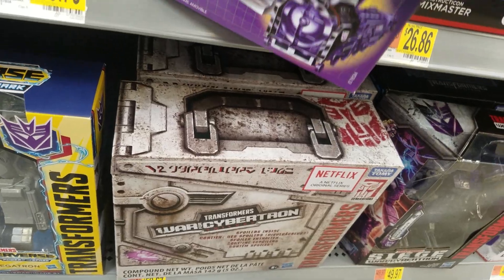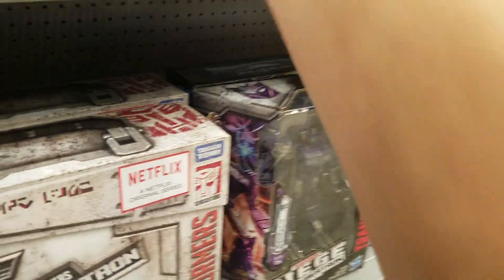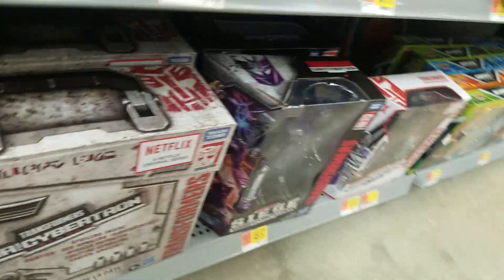They still got these Astrotrains. I wish this was on clearance for like $20, but they're not.